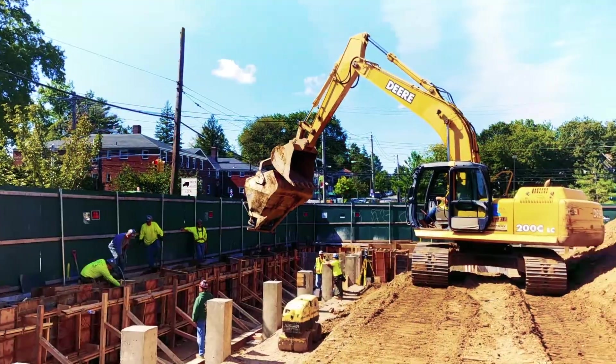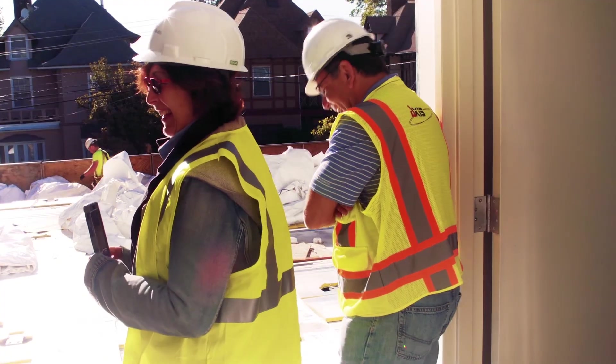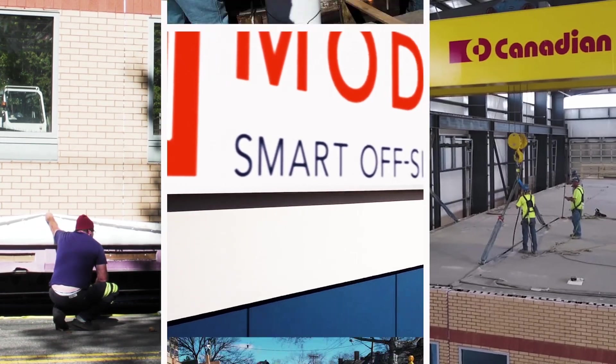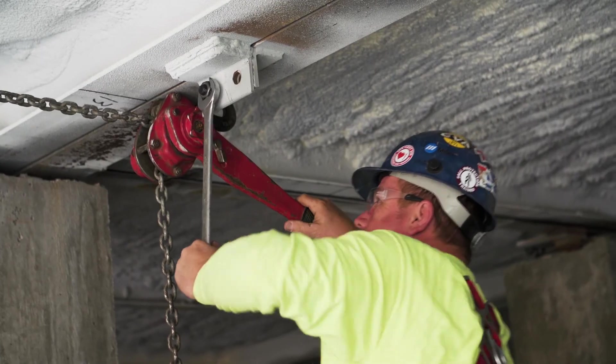The relationship is always an asset for this type of construction. We built a great relationship — trust-based, collaborative, cooperative. Having that partnership really benefits the client. That long-term relationship is what really helps us be successful together.